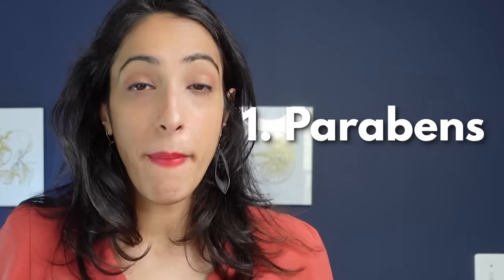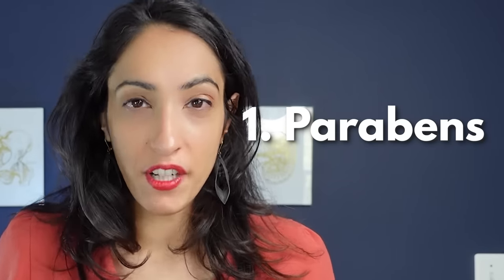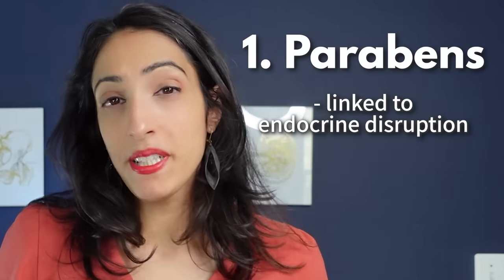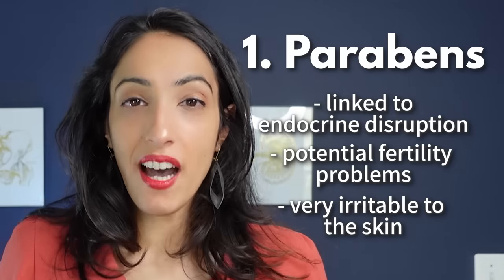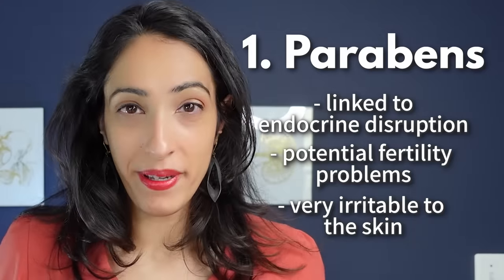First, you want to avoid anything that has parabens. Parabens are used to extend the shelf life of a product but have been linked to endocrine disruption and potential fertility problems. They're also known to be very irritating to the skin, so all of the lubricants I recommend today have no parabens.